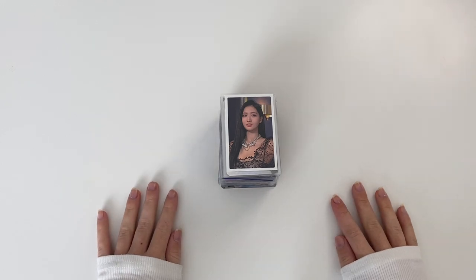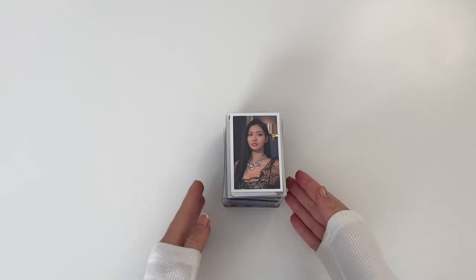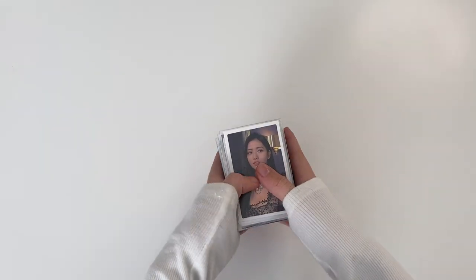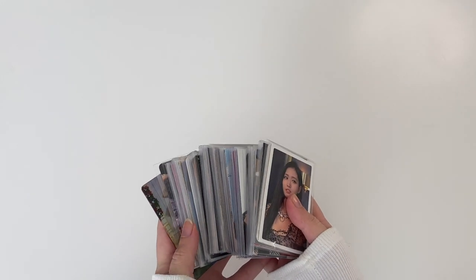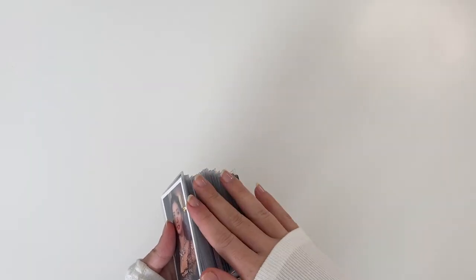Hi guys, welcome to another video. Today we are doing another storing photo cards in my binder video because I have a lot of cards. I kind of wanted to wait until the end of the month to do another one of these, but I counted and we have over 80 cards so it is about time to put them away.